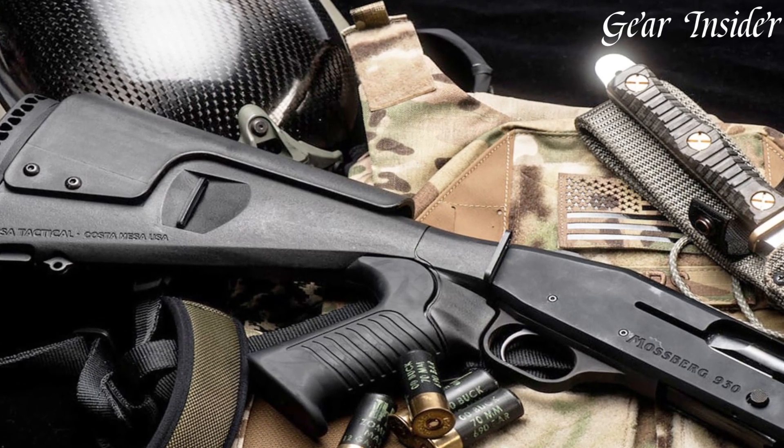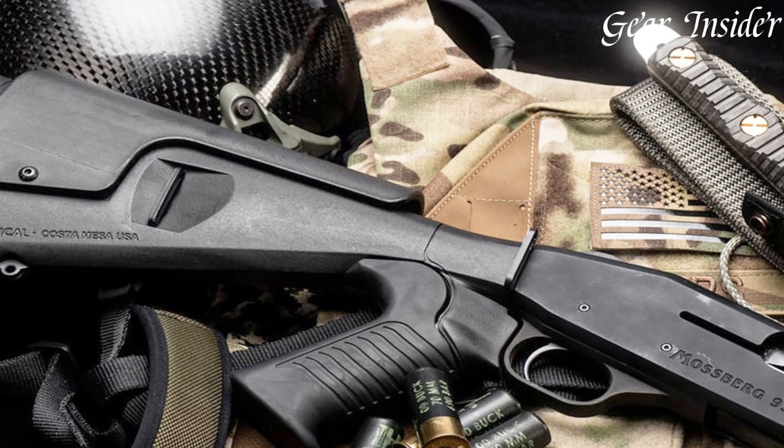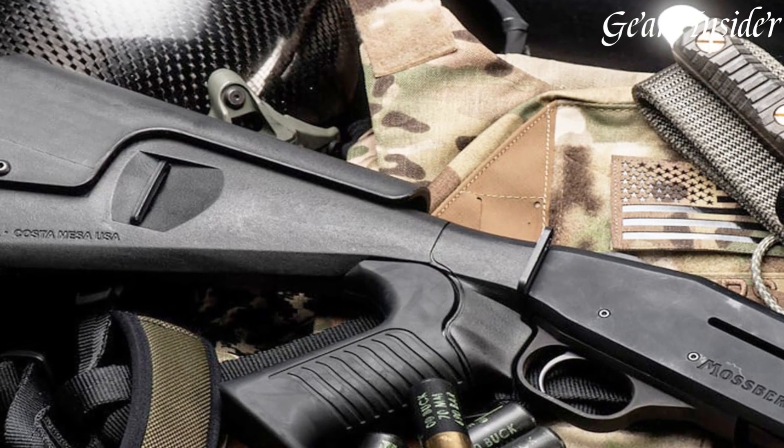Embrace the excellence of the Mossberg SPX 930, where power and precision converge for an exceptional shotgun experience.